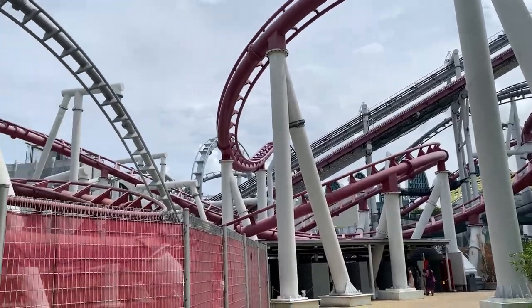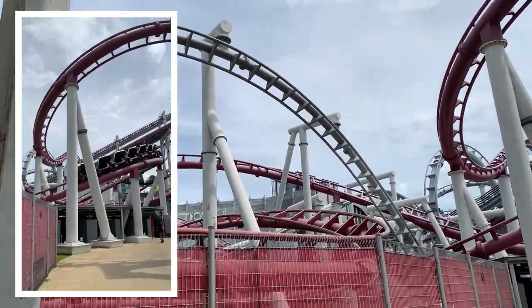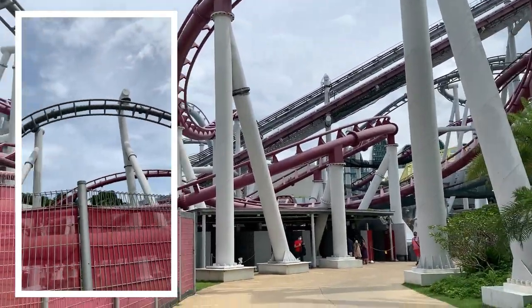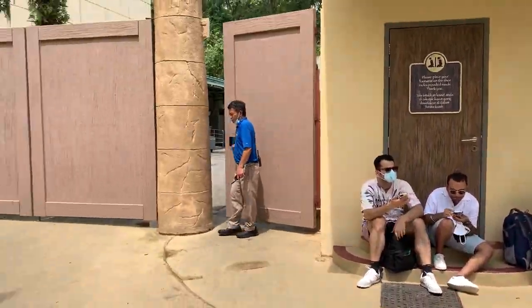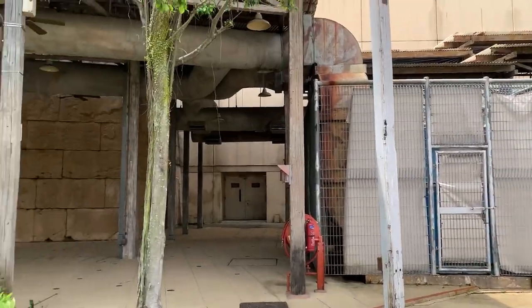We first went to the Battlestar Galactica ride — the scariest one there — and it ripped my soul out when we flipped upside down on the Cylon ride. The Human ride was comparatively better, I must say.